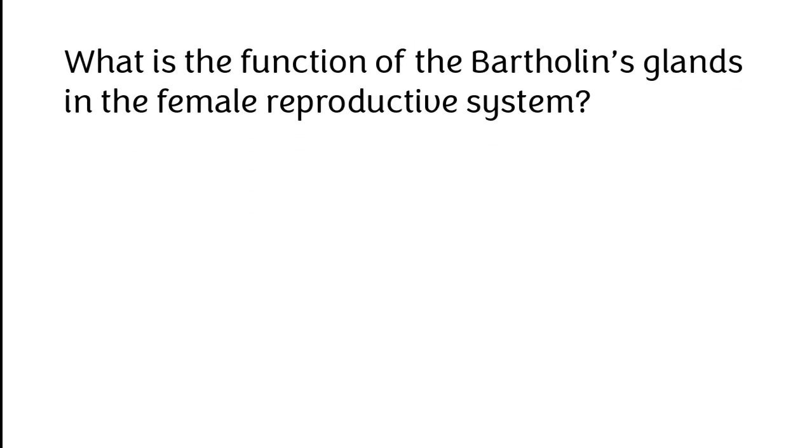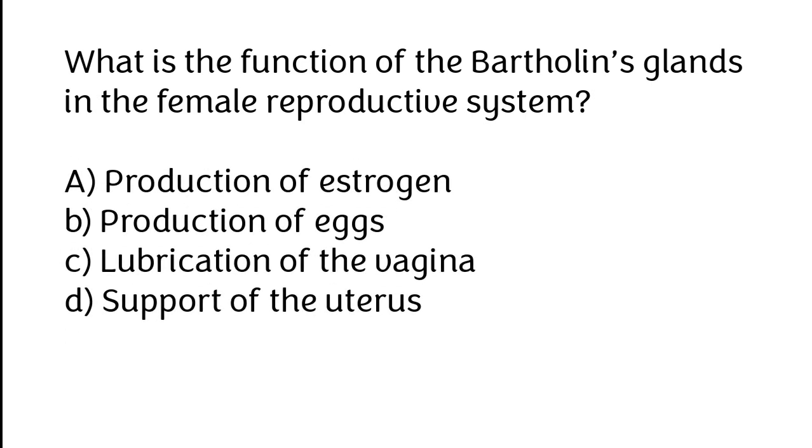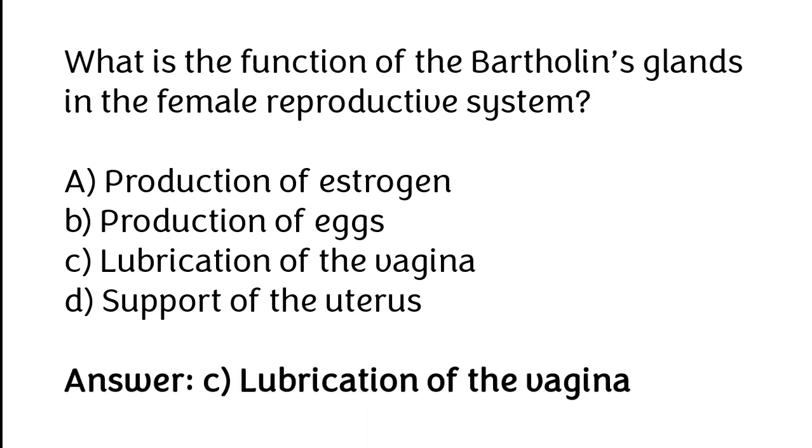What is the function of the Bartholin's gland in the female reproductive system? A. Production of estrogen, B. Production of eggs, C. Lubrication of the vagina, D. Support of the uterus. The correct answer is option C: Lubrication of the vagina.